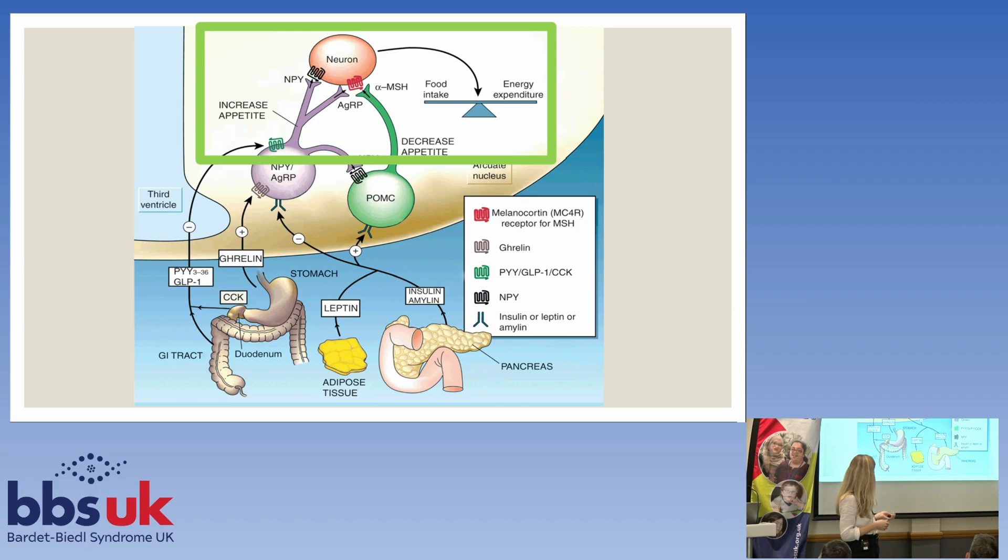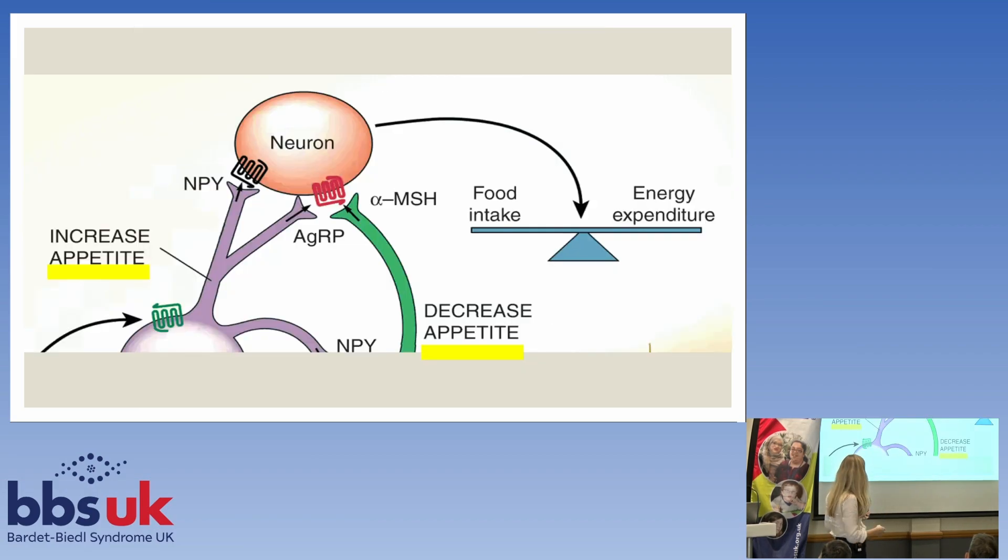The bit I want to focus on I've highlighted in a green square. You can see I've underlined here — in your brain there are bits that increase your appetite and bits that decrease your appetite, and they have to be in balance or in homeostasis with each other.